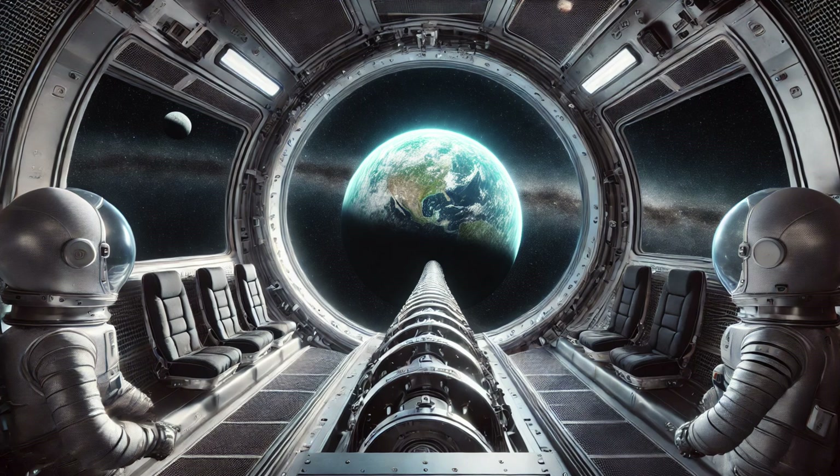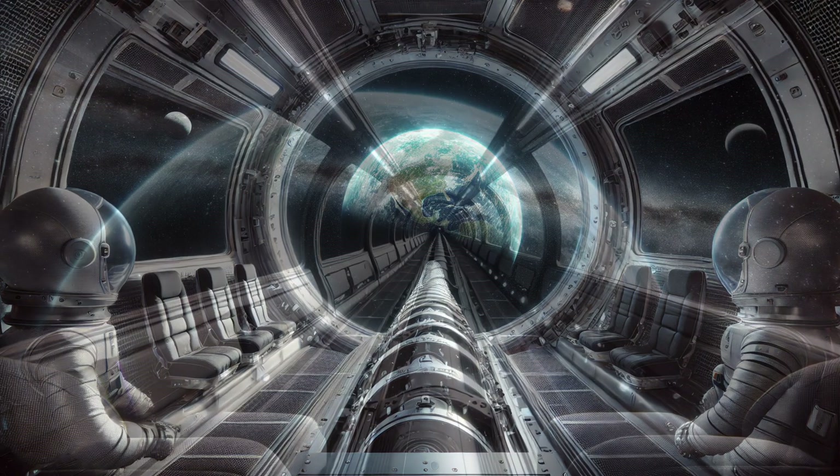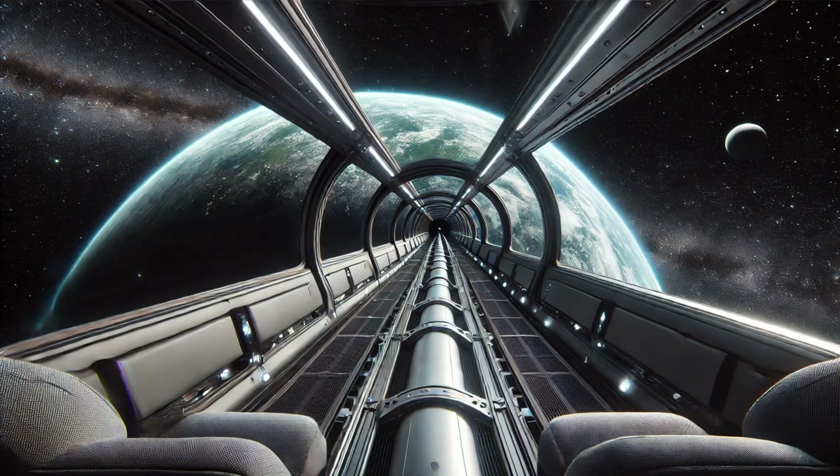Imagine what it would feel like to step aboard a climber, smoothly ascending through the quietest space, with a view of Earth shrinking behind and the lunar landscape slowly coming into view — a testament to the power of human ingenuity.